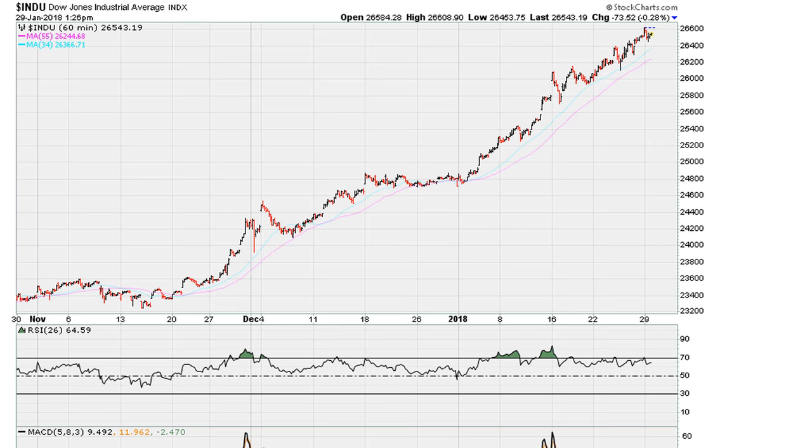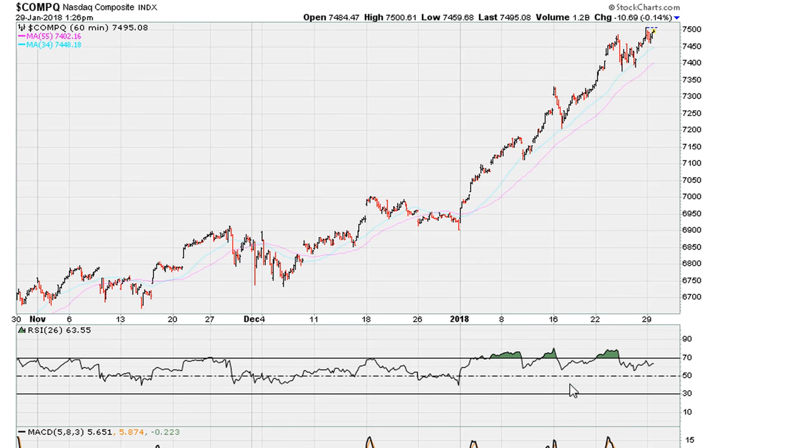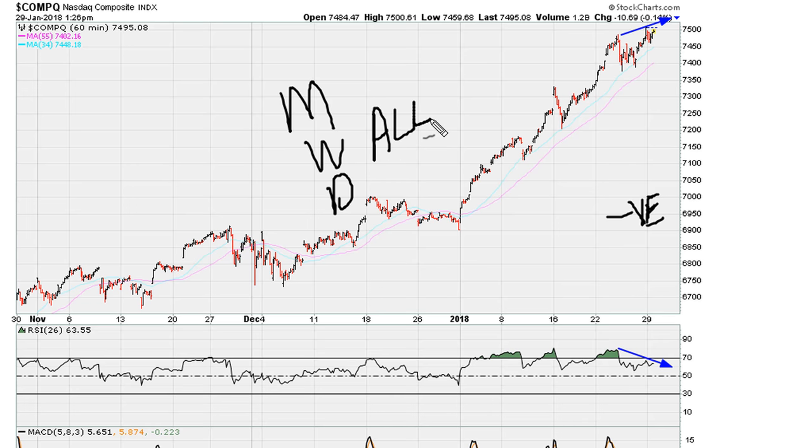Take a look at the Nasdaq on the hourly. Just as we saw with the Dow and the S&P 500, same type of situation here. We had an improvement in prices at the end of last week — that was Friday — but we failed to move above 69.1, and that sets the stage for negative divergence. On the daily, weekly, and monthly, the RSI is above 69.1, which means that as long as we have this very strong monthly, weekly, and daily, the bulls are still in control.